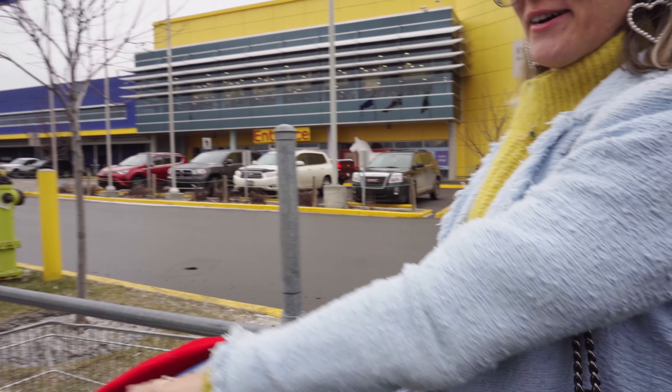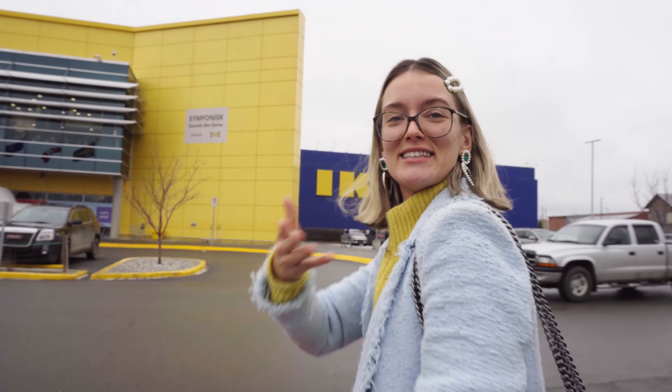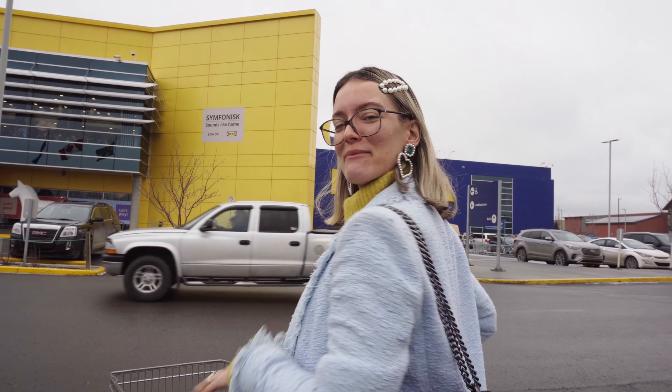Hi guys, welcome to my channel! Today I'm gonna do a lookbook showing how to style a blazer in different ways. I'm here at IKEA and I thought it'd be fun to shoot the lookbook in the show homes — kind of unique. I have my cart full of clothes and I'm gonna show you how it looks. Come along!